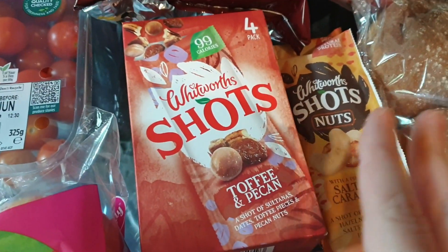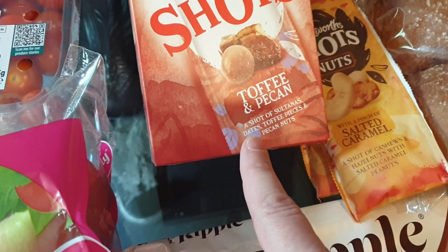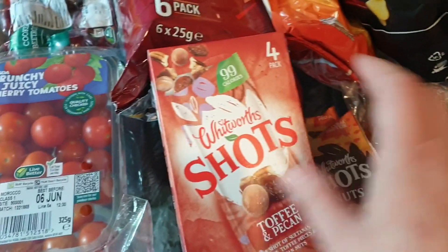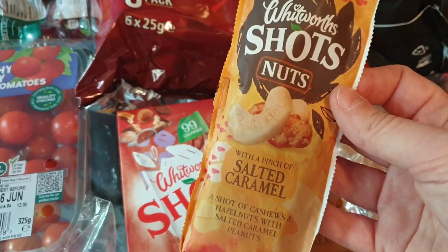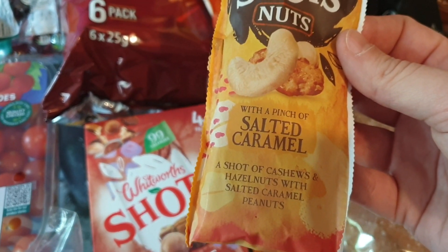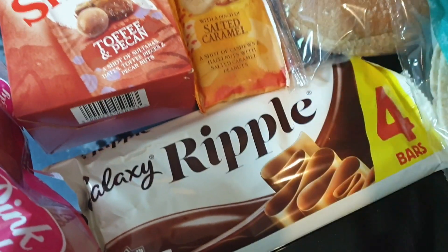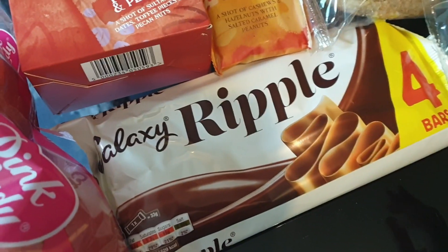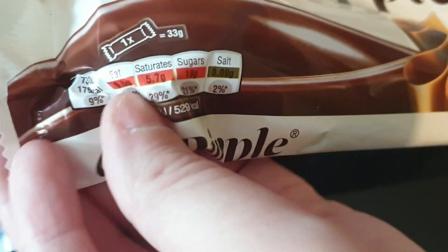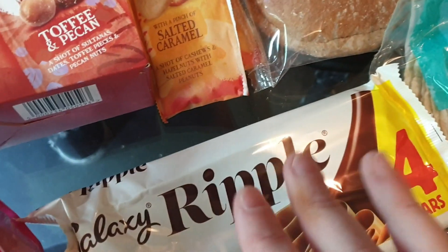Last time I did an Asda shop I got these Whitworth's Shots — they're toffee and pecan, with sultanas, dates, toffee pieces and pecan nuts, and only 99 calories per little sachet. Ali and I both love them. I also got us these new ones to try — salted caramel with cashews, hazelnuts, solid caramel and peanuts, which sounds delicious. And I've been obsessed with Galaxy Ripples lately, so I got a four-pack. It was actually Ali who got me into them — they're 175 calories a bar but well worth it.